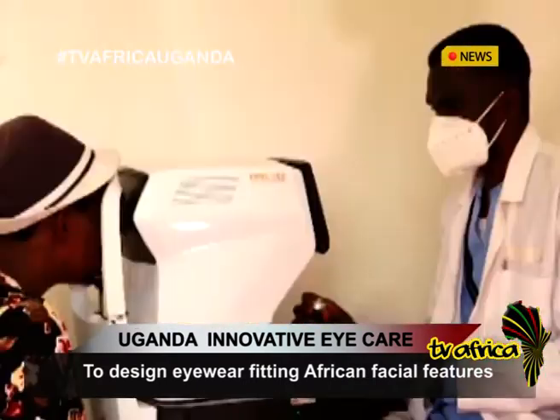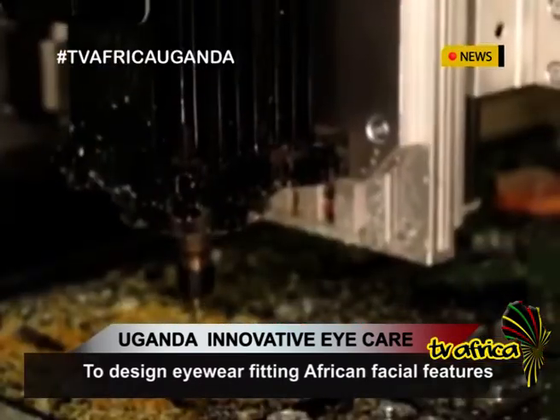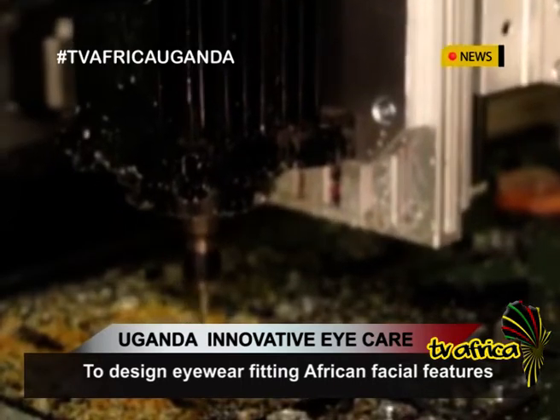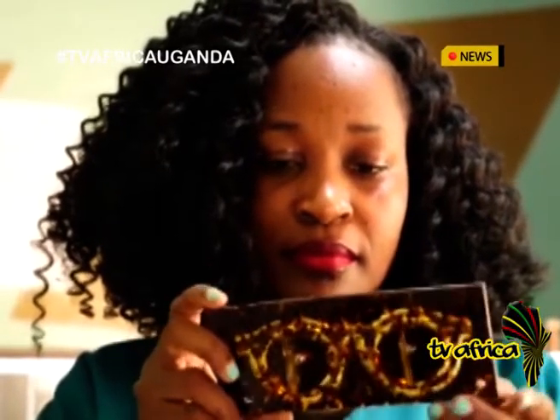The ill-fitting glasses begin to leave marks and fall off. CMO Eyewear is the first company in Uganda to design and manufacture eyeglasses fit for African facial features. The team has now embarked on a designer line of frames for those who can afford them, as the company scales into other African countries.